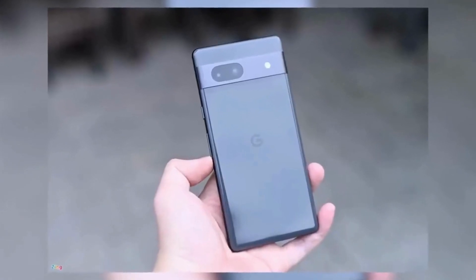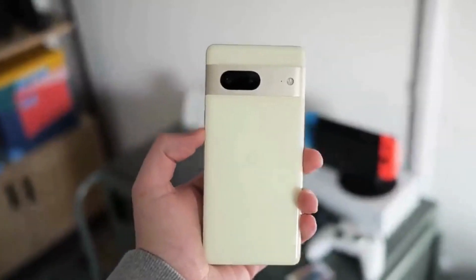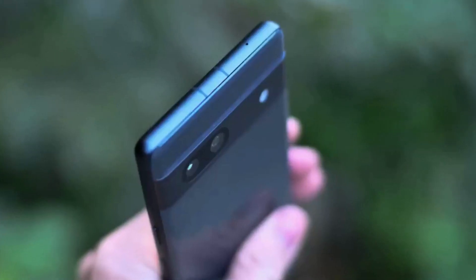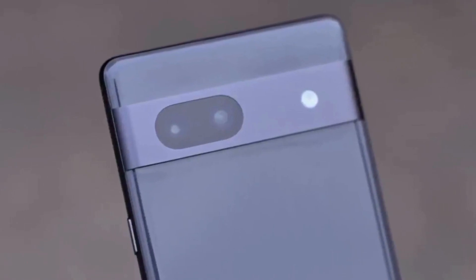This is a high-budget smartphone with some new features that are going to be introduced.